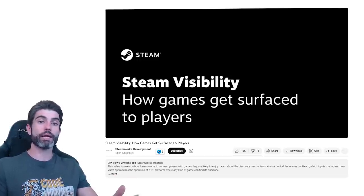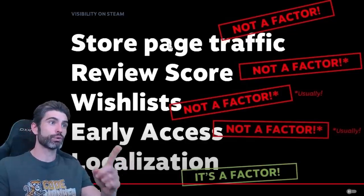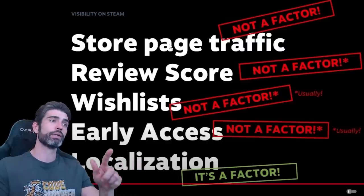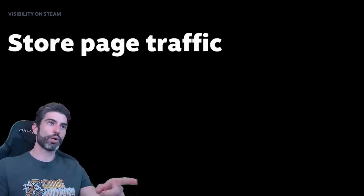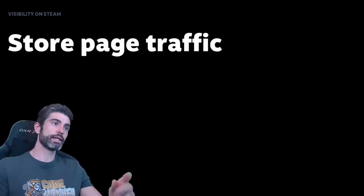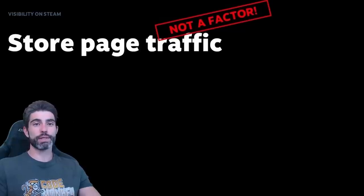So let's go through this list one by one of each individual factor, and see in detail just how much they actually affect, and how much energy you should spend on trying to improve each one of these points. Starting off with store page traffic — basically the number of people that visit your Steam page. Does store page traffic affect visibility on Steam? The answer is no.